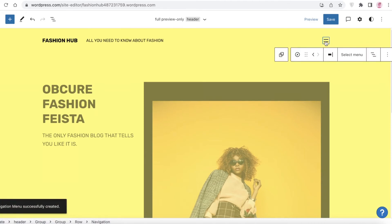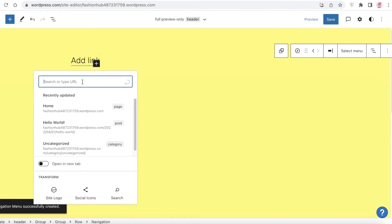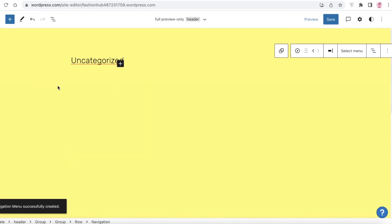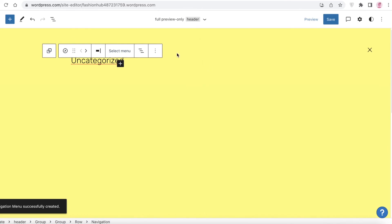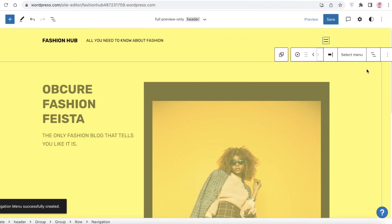To set up the navigation menu, select your navigation block and click on it to start editing. Click 'Add Link' and you can add links to your own pages or to other websites — that's totally up to your preference. You can set links to open in a new tab, for example linking to your 'Hello World' or 'Uncategorized' page. Once you've finished designing your website, click 'Save' and your website will be saved.